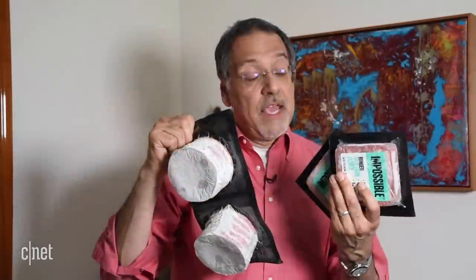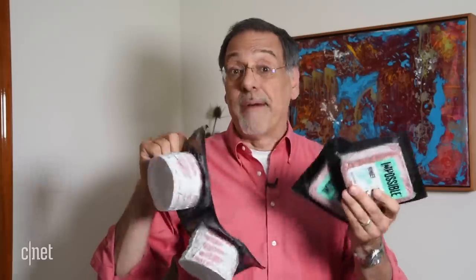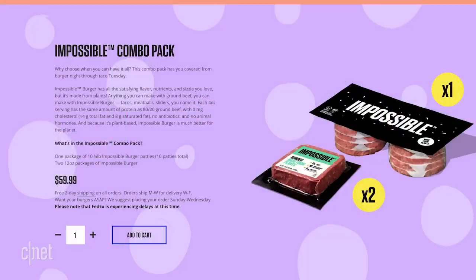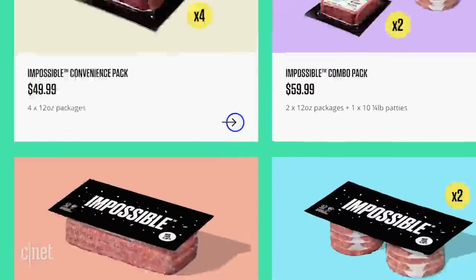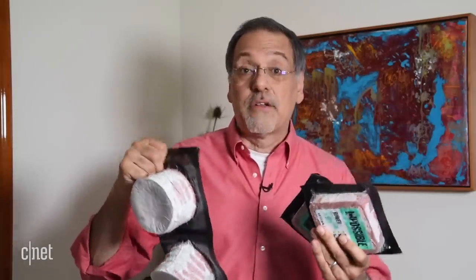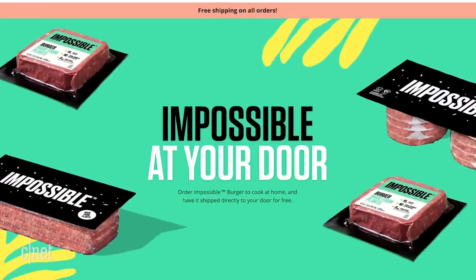What does all this cost? In this case, 60 bucks. Now, you can't à la carte these orders — there are four combinations and you've got to choose one of them. This one's called the Combo Pack. It's got 10 of the patties and two of these 12-ounce blocks. You can go as low as $50 — that's the least expensive package, that's four of these guys — or all the way to $70, which I think is 20 of these. But you cannot pick and choose exactly the way you want, and by the way, the two-day shipping is built into that price.